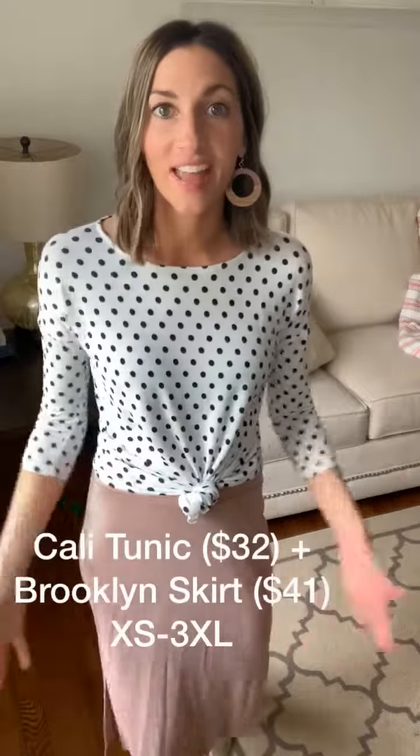Hey guys, I wanted to show you all two of my favorite styles right now for the spring put together. This is the Brooklyn skirt and the Cali tunic that I have knotted over top.